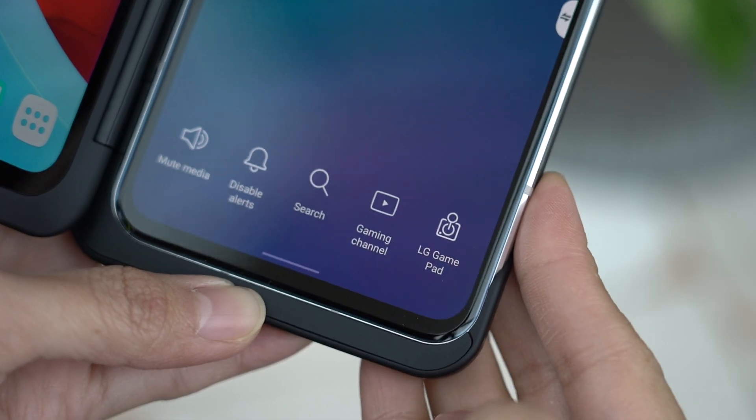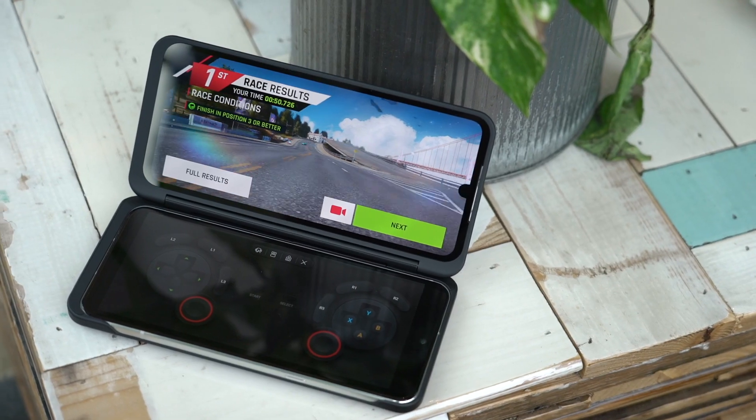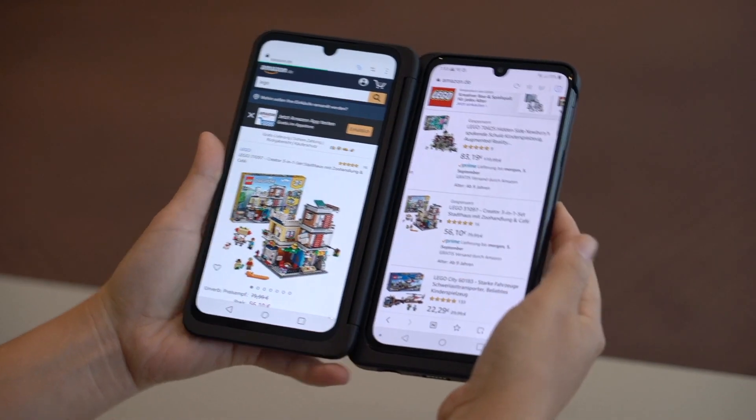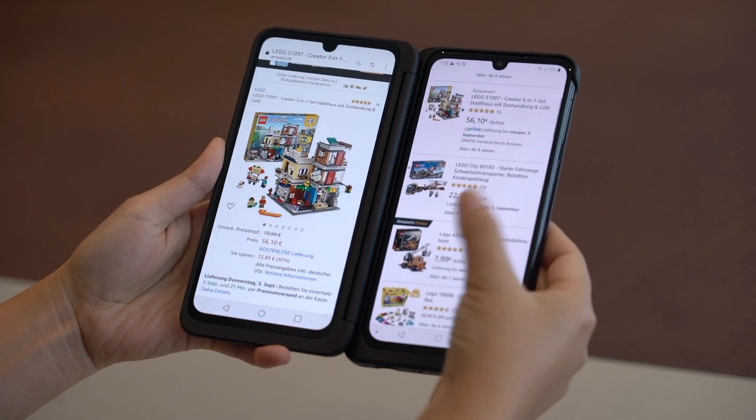I'm particularly a fan of this form factor — two displays connected by a hinge, instead of one display that folds into two. Where multitasking on mobile is concerned, it makes perfect sense. This form factor is great for mobile games, or being able to do things like online shop using two browser windows. You have one screen for your search results and another for digging down into individual product pages.